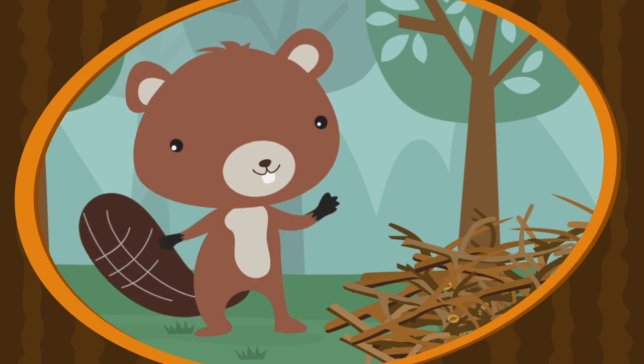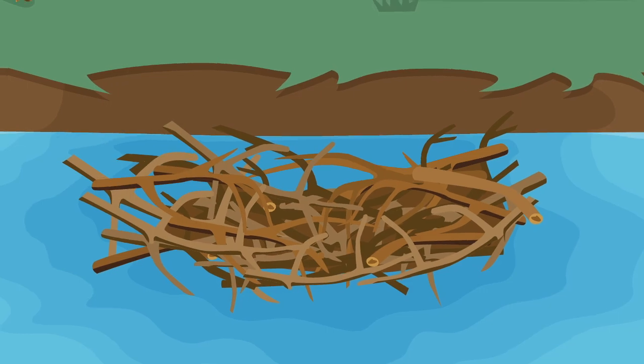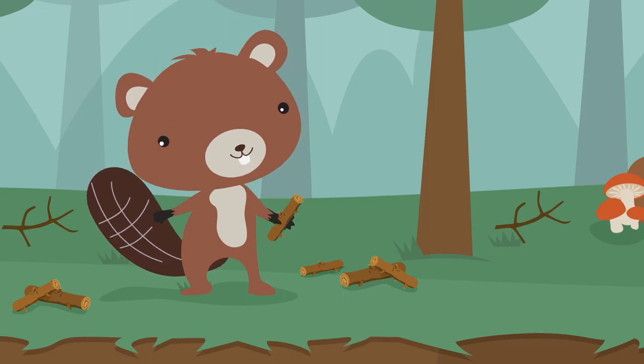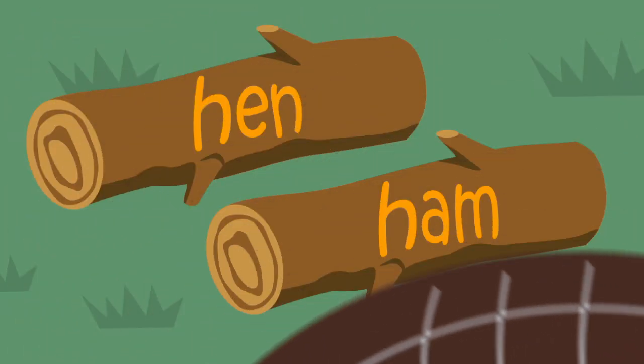Let's build with Baxter! Baxter's building a cozy den. The logs with the correct words are the strongest ones for the den. Are you ready to build, Baxter? The word is hen.